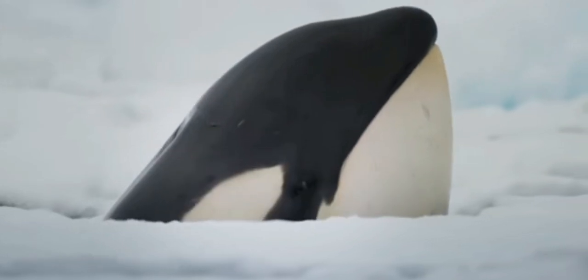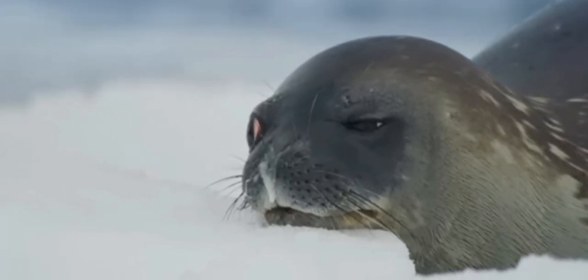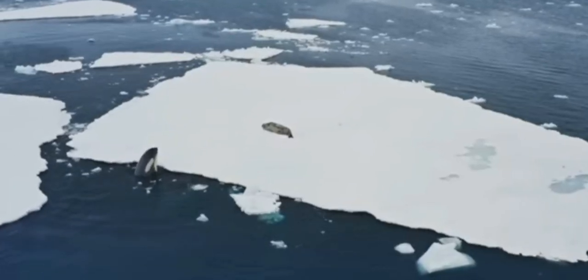First up, we have wave washing. Orcas in Antarctica have developed a remarkable technique to hunt seals resting on ice floes. They swim in coordinated groups to create waves that knock the seal off the ice and into the water, where they become easy prey.